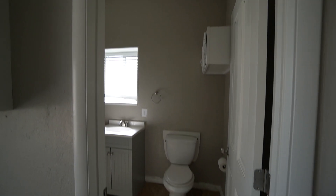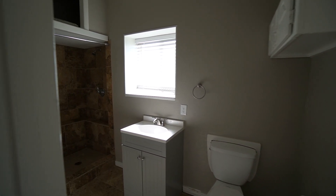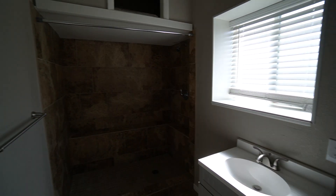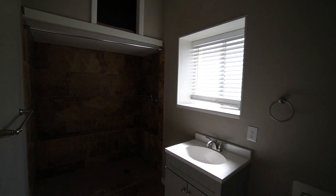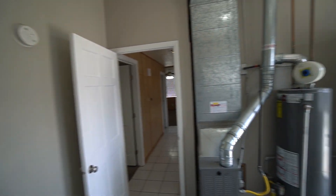We've got a main bathroom here — nice big shower with bench seating in there, and plenty of cabinet space.